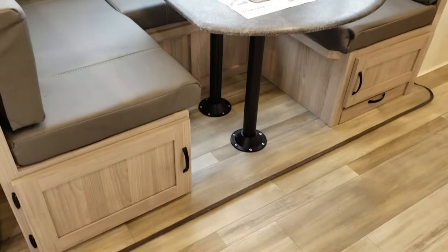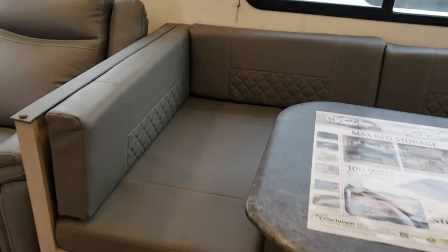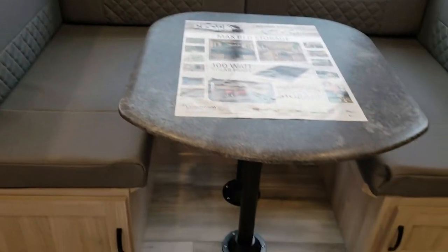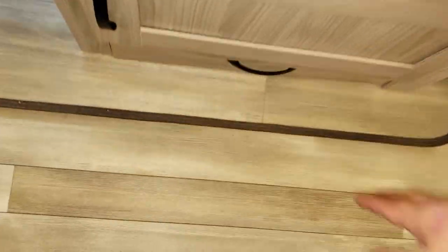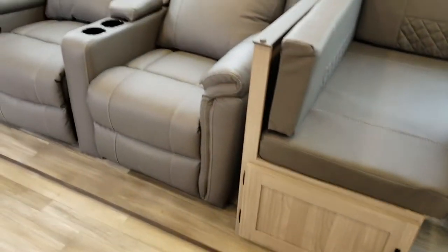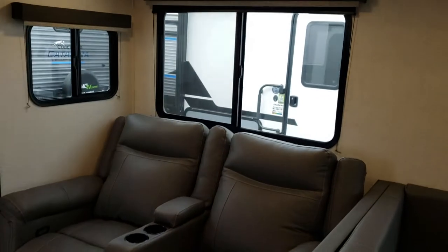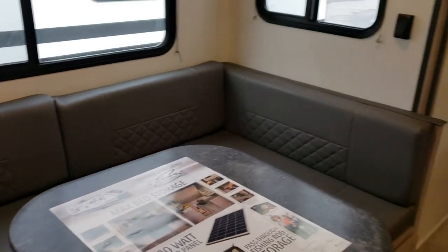The dinette has easy access with two doors, and throughout the entire U-shaped dinette you have access from the top as well. If you're bringing pets, there's a great pet door. Another change over the last year is that they've gotten rid of all the carpet, so cleanup after weekends or longer trips is very easy — a simple mop or Swiffer and away you go.